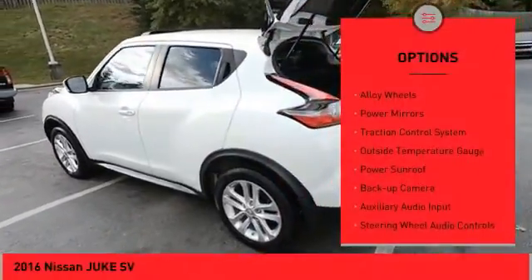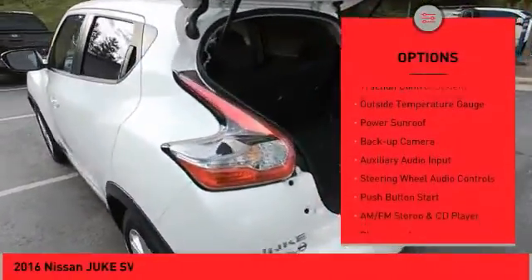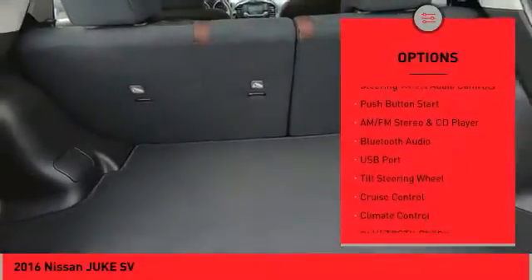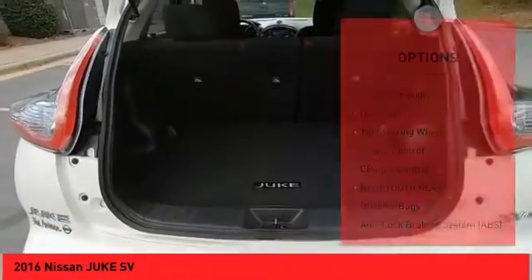All-wheel drive. Alloy wheels. Power mirrors. Traction control system. Outside temperature gauge. Power sunroof. Backup camera. Auxiliary audio input.